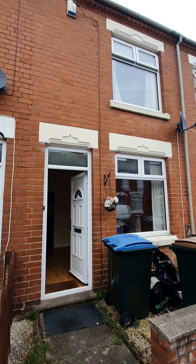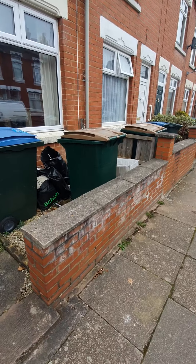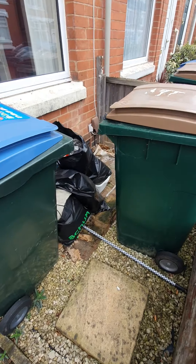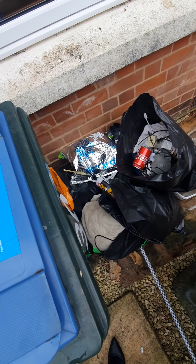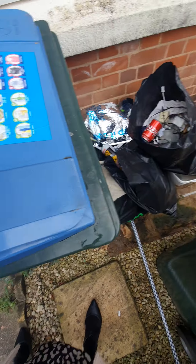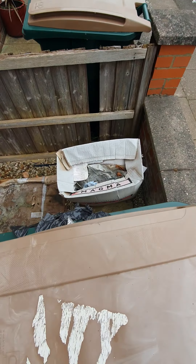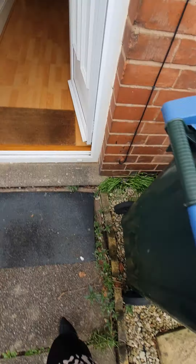Final inspection for 30 Bristol Road on the 17th of March 2021. I'm just outside and you can see there are various items which have been left behind, including a blue bin and a brown bin. I'm just heading on in.